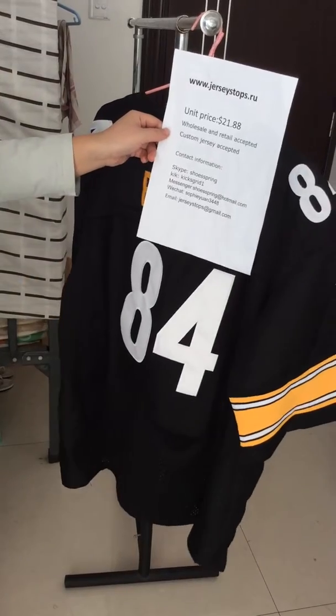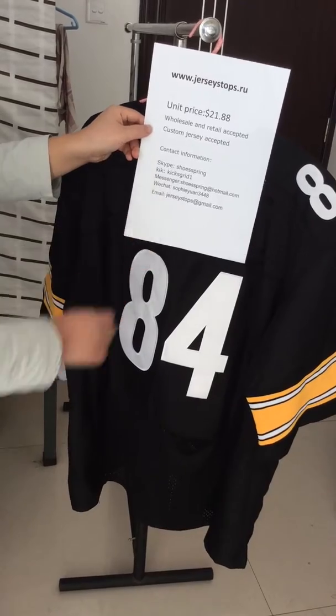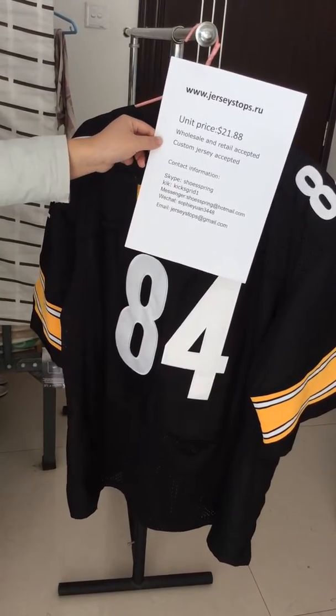Here is our contact information: Skype, click, message, WeChat, and also email. Thank you.